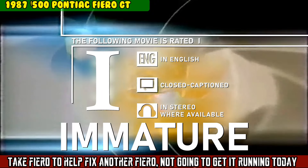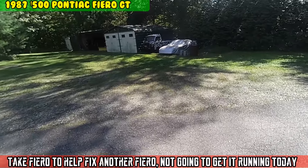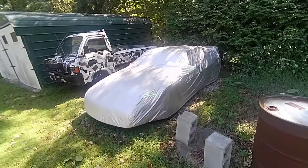Fiero GT. The following movie is rated I. I'm going to go help out a guy who's got a Fiero that hasn't run in a while and I guess it's not starting. Let's do a little Fiero rescue in the Fiero.